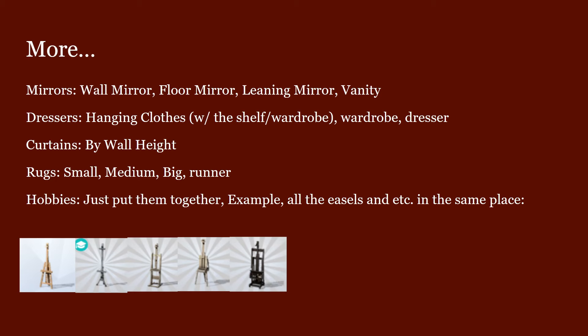For curtains, I think there should be subcategories by wall height — short, medium, and tall — so you don't accidentally keep clicking the wrong one. Also, some curtains aren't even grouped with their pack. The same goes for rugs, because sometimes you just want to look for a small rug, a medium rug, a big rug, or a runner.